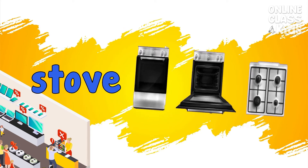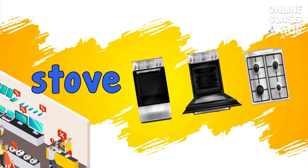Stove. A device that provides heat for cooking. Stove.